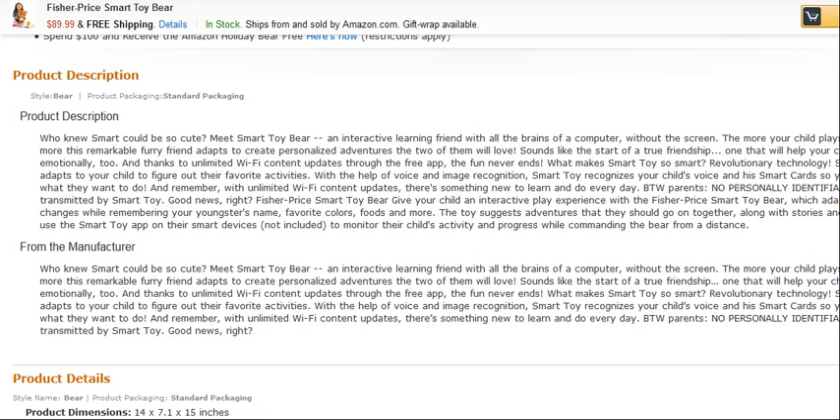Meet Smart Toy Bear, an interactive learning friend with all the brains of a computer without the screen. The more your child plays with Smart Toy, the more this remarkable fairy friend adapts to create personalised adventures the two of them will love. Sounds like the start of a true friendship, one that will help your child grow socially and emotionally too. And thanks to unlimited Wi-Fi content updates through the free app, the fun never ends.